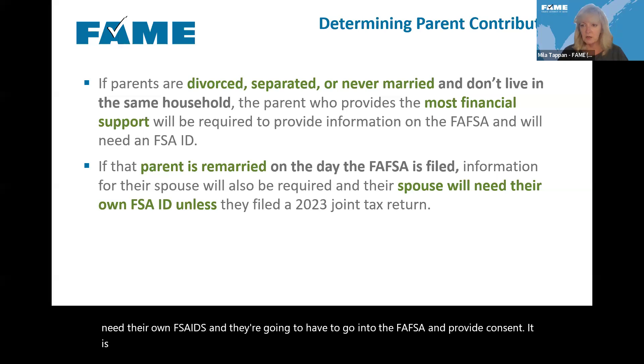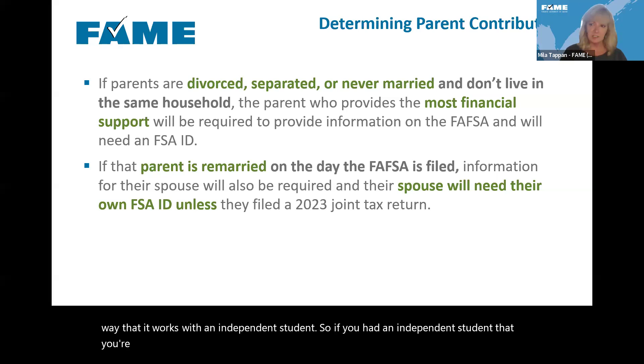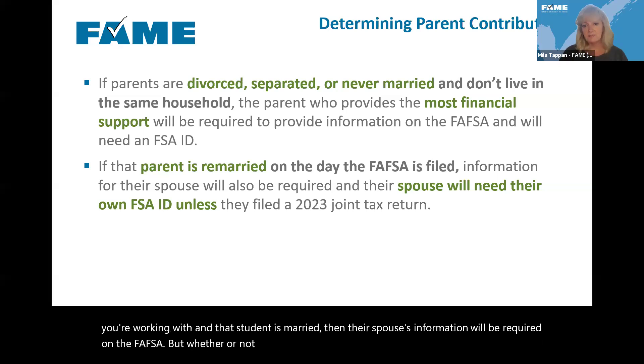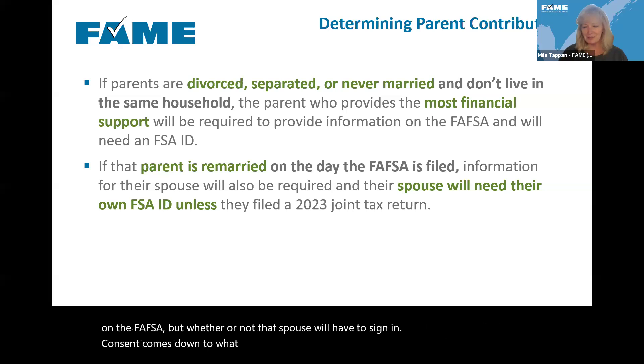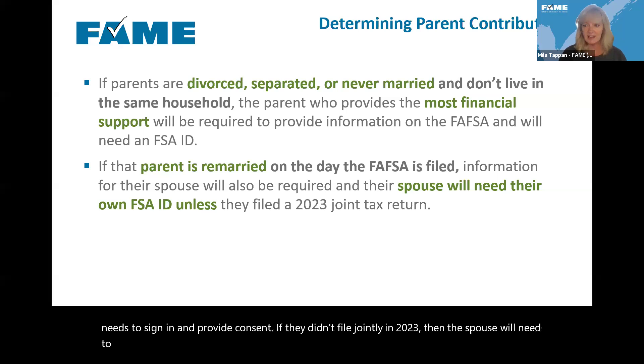The same applies to independent students. If you have an independent student who is married, their spouse's information will be required on the FAFSA. Whether that spouse has to sign in and provide consent comes down to what was on their 2023 tax return. If they file jointly, only the student needs to sign in and provide consent. If they didn't file jointly in 2023, the spouse will need their own FSA ID and will need to sign in and provide consent as well.